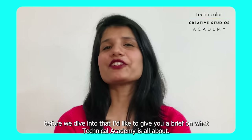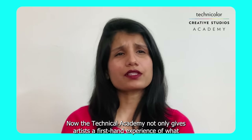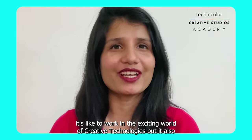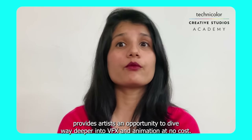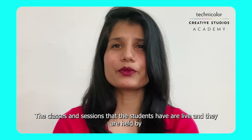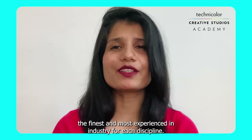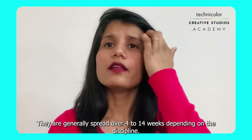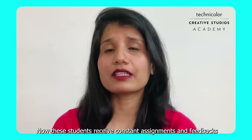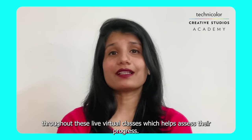Before we dive in, let me give you a brief on what Technicolor Academy is all about. The Academy gives artists first-hand experience of what it's like to work in the exciting world of creative technologies, and provides an opportunity to dive deeper into VFX and animation at no cost. Classes are live, held by the finest and most experienced professionals in the industry for each discipline, and are generally spread over 4–14 weeks depending on the discipline. Students receive constant assignments and feedback throughout these live virtual classes to help assess their progress.